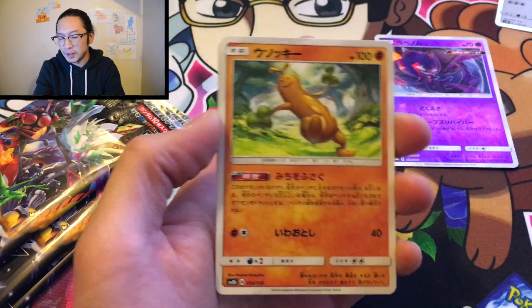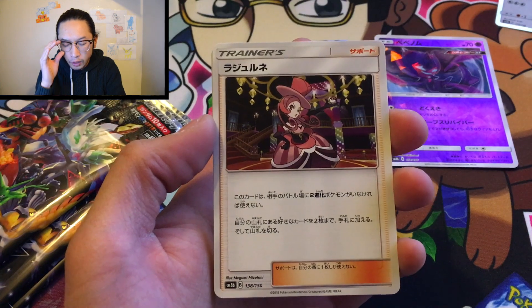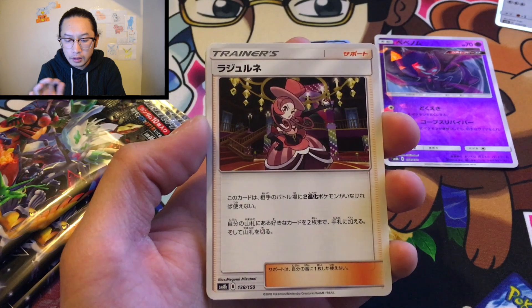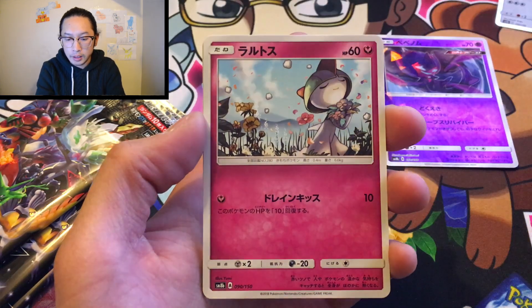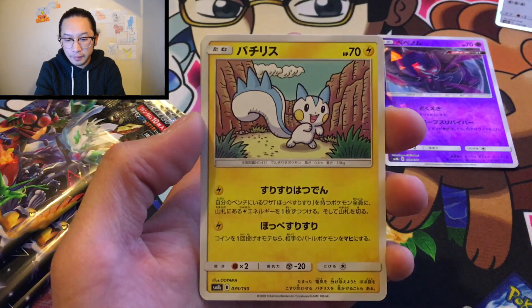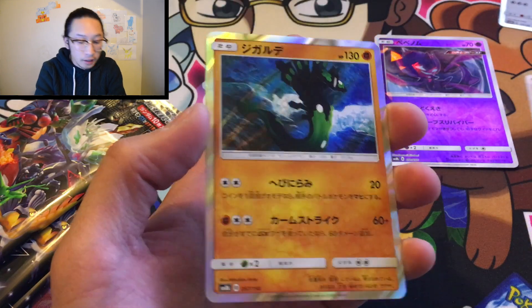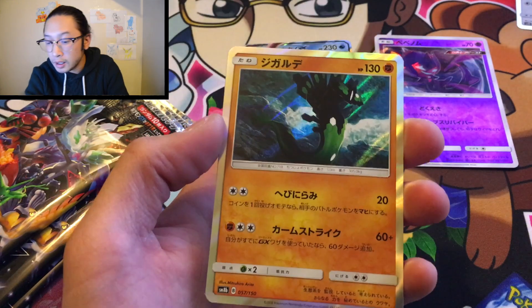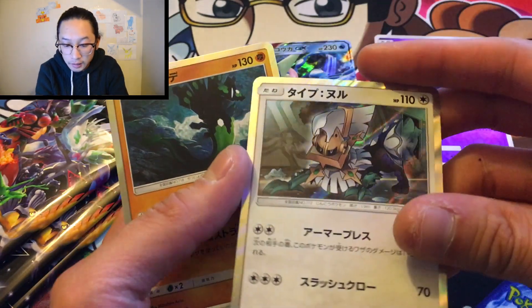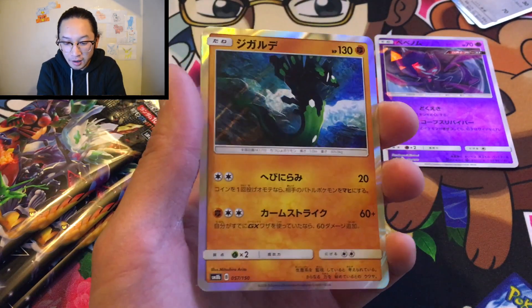Pack 2 — looks like some sort of Ultra Space card. We got Sirfetch'd — I think this comes in Full Art form too, she's like a new card. Ralts, very cool. We got Zora, and Zygarde — wait, this guy's hollow. Buzzwole was hollow, Type Null was hollow, Zygarde hollow — very cool. I'm such a noob at Japanese cards.